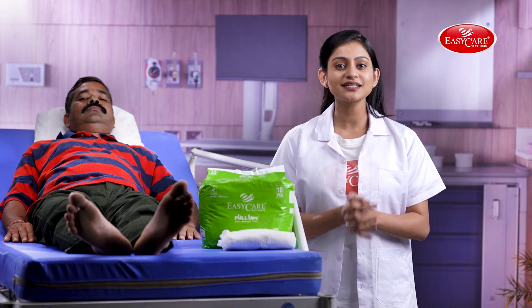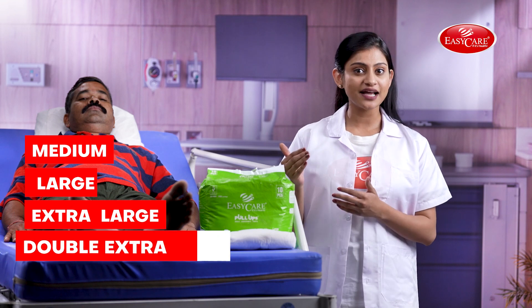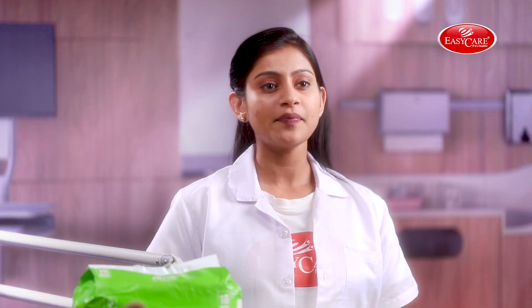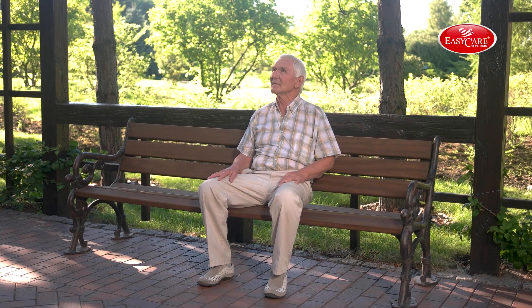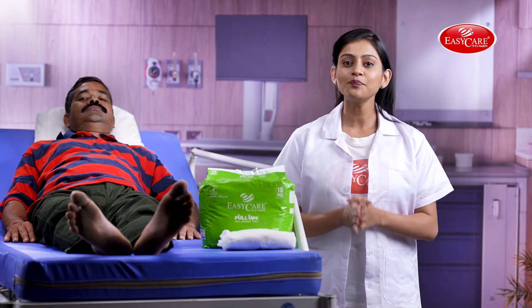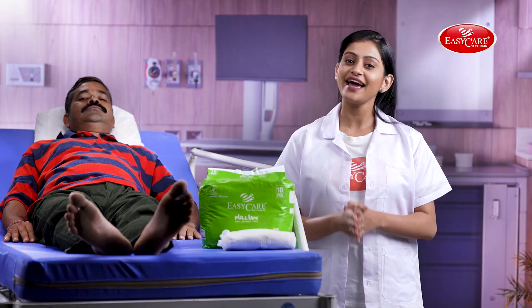These unisex diapers come in medium, large, extra-large, double-extra-large, and triple-extra-large sizes to fit every body type and provide a comfortable fit in sitting, standing, and sleeping positions. Easy Care Adult Pull-Up Diapers — enjoy your life leak-free, dry and clean.